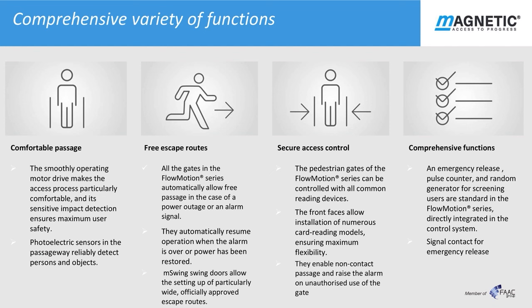Let's have a look at the comprehensive variety of functions that have been divided into four product groups. The first one, comfortable passage: the MHTM drive unit enables pedestrians to pass through in a comfortable way thanks to its highly responsive sensor technology, maintaining free and energy efficient flow. Fire escape routes: the M Swing gate is particularly suitable if large numbers of persons need to escape at the same time with a double swing gate which can be up to 2.4 metres wide. Although all Flowmotion gates will allow free passage in case of an emergency or fire alarm signal.